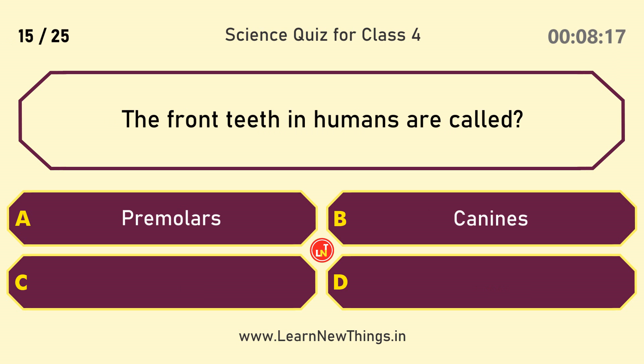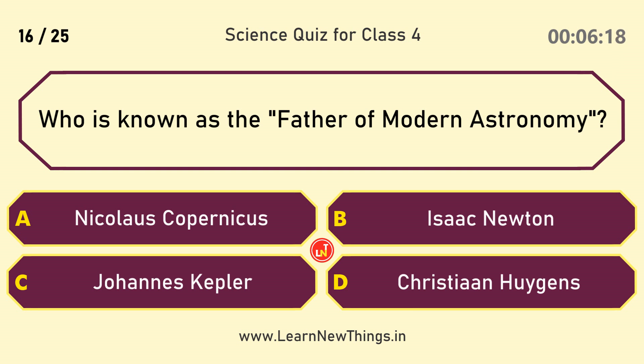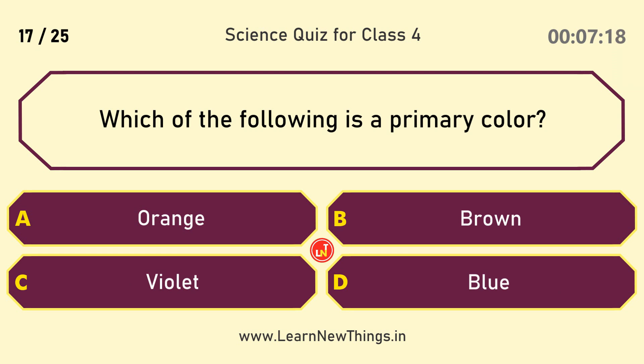The front teeth in humans are called? Incisors. Who is known as the father of modern astronomy? Nicolaus Copernicus.